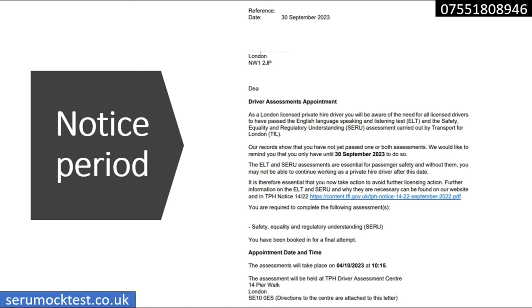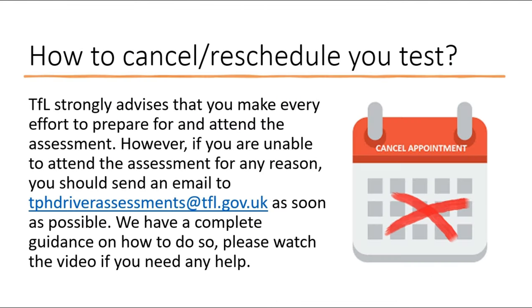Regarding the notice period: if you are a new applicant you normally get about a month to prepare. For existing drivers it really varies — some people get a month or more, like five weeks, while some people get only two, three, or four days. For example, one letter was dated 30th September 2023 and the assessment date was 4th October 2023 — that's about four days. So whether you're an existing driver or a new applicant, you must get yourself ready well in advance because you don't know when your date is going to be.